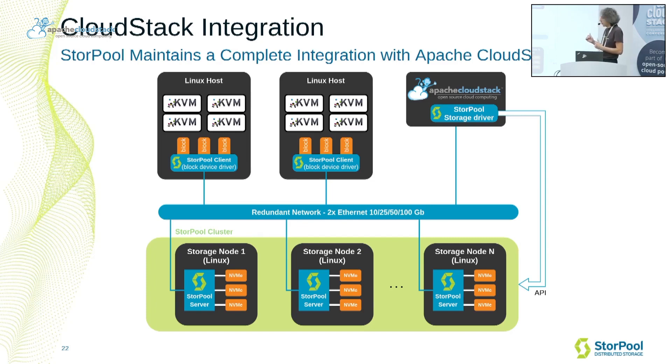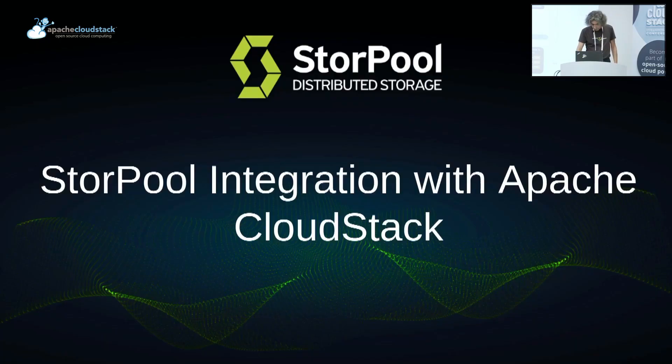The CloudStack Sturple storage driver interacts directly with the storage system over the Sturple REST API. It creates volumes in the Sturple system on demand — when a virtual machine is created by CloudStack, the corresponding volumes, one volume for each virtual disk, are automatically created in Sturple and made available in the hypervisor where the virtual machine is running. This one-to-one mapping between virtual disk and storage system allows all the features of the storage system to be exposed to CloudStack, including nearly instantaneous VM provisioning and live data management operations without stopping or restarting the virtual machine.